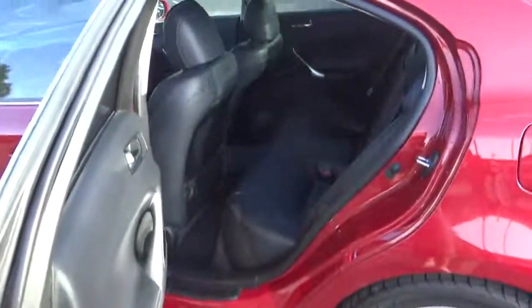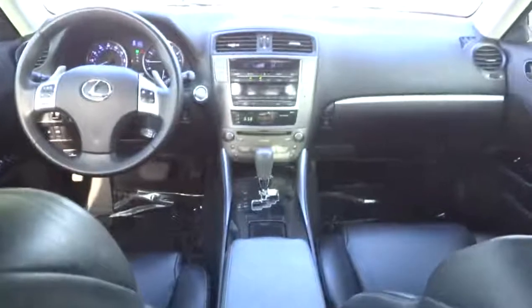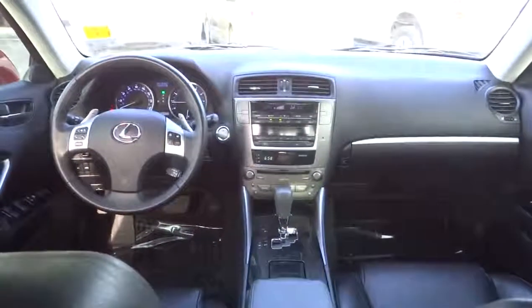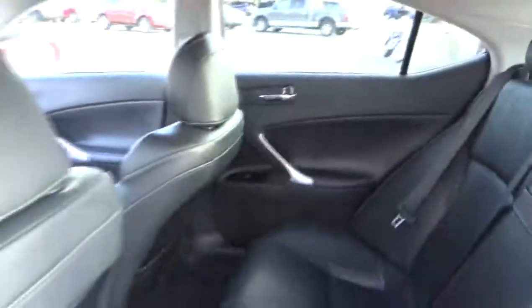Auto dimming rear view mirror, PPO, cruise control, floor mats, aluminum wheels, keyless entry, keyless start, four-wheel disc brakes, rear defrost, universal garage door opener, AM FM stereo radio, premium sound system, climate control.